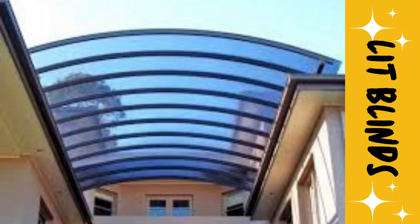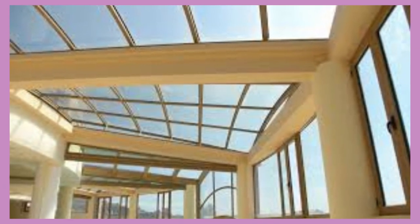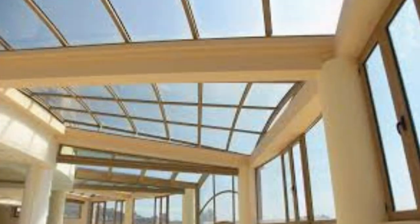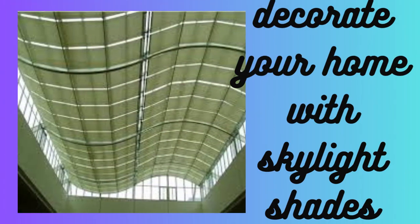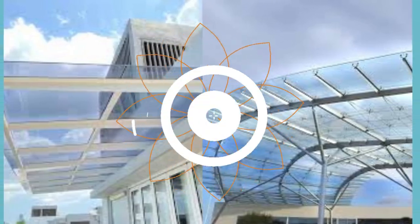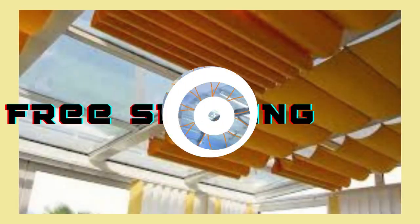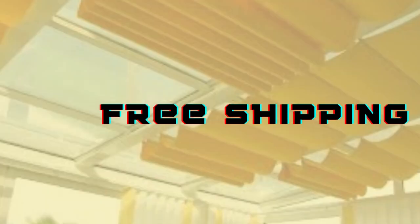One of the most remarkable features of skylight sheet blinds is their ability to transform a room's atmosphere. By adjusting the blinds, you can effortlessly create different lighting moods throughout the day — whether you want to bask in the warm, gentle rays of the morning sun, diffuse the harsh midday light, or enjoy a soft, cozy ambience in the evening. These blinds offer complete light control.